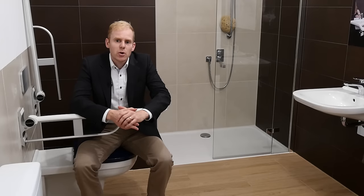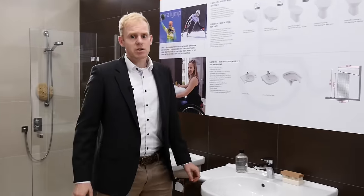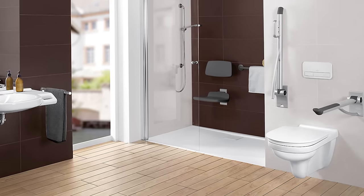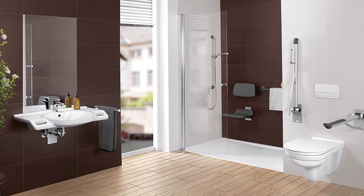Design knows no barriers — that's what Onovo Vita stands for. The collection is perfect for barrier-free or generational bathrooms. It complies with all barrier-free norms and has a perfect balance between design and function.